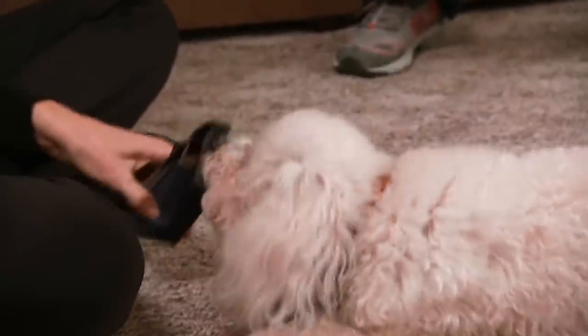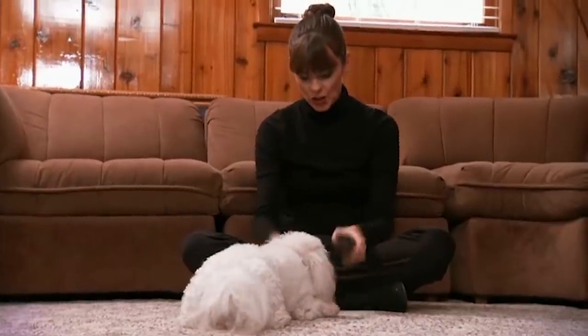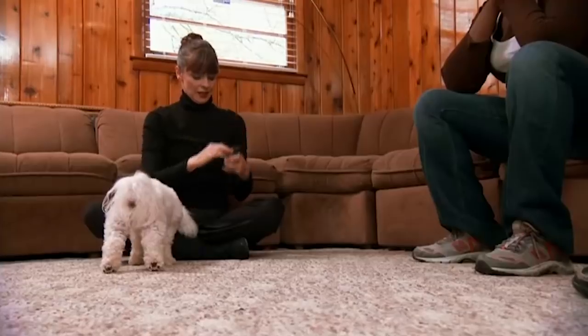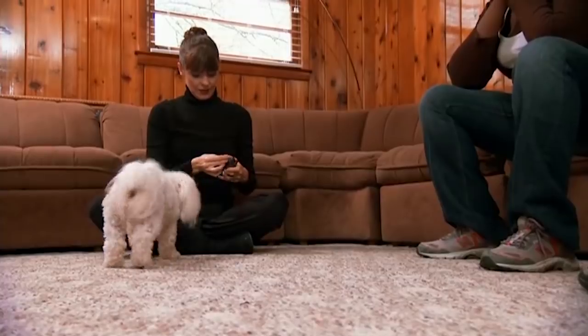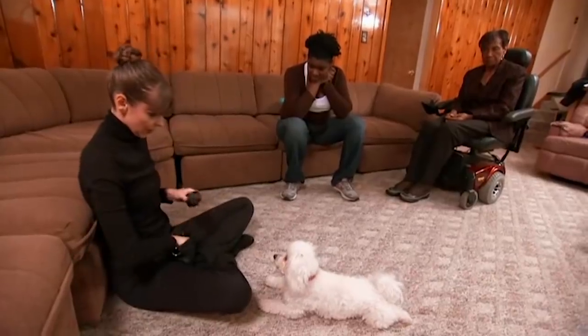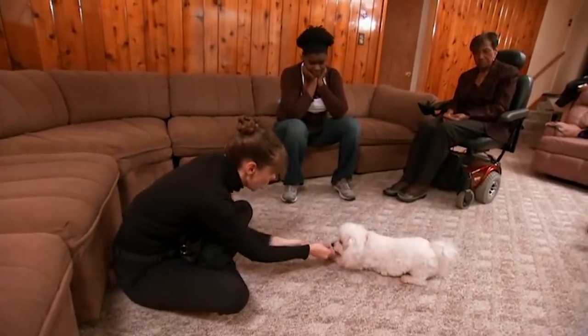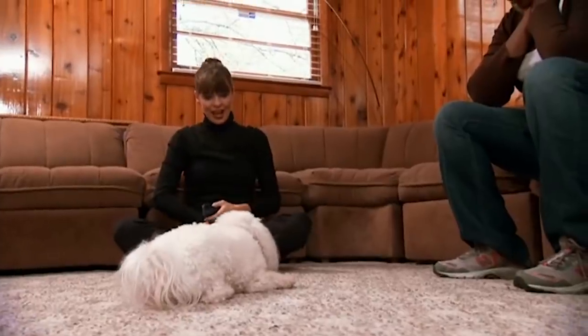Take it. Good. Good girl. Take it. Good girl. Fiona has no problem remembering the take it command, so Victoria advances a little further. Go get it. Good. Bring it back. Good girl. Fiona already knows what 'go get it' means because she's been used to that with having toys thrown for her.